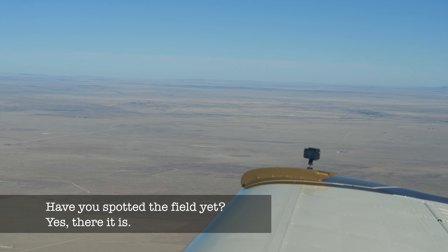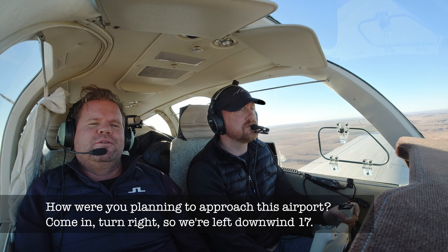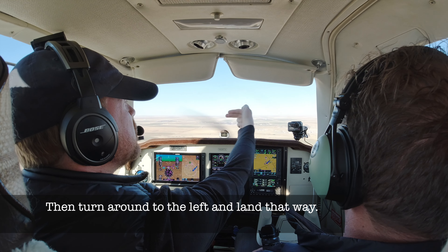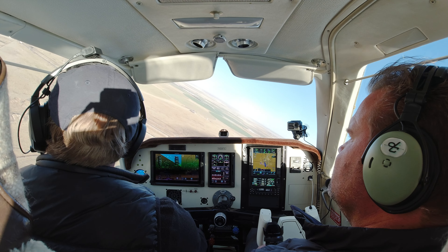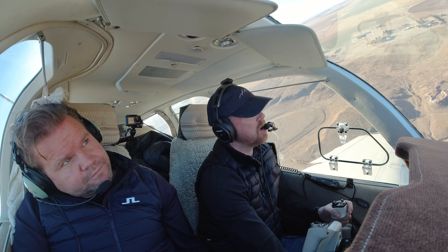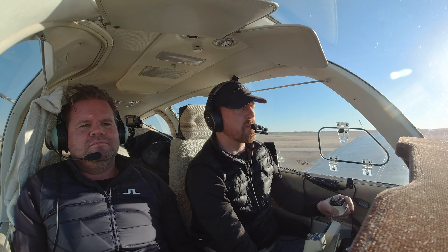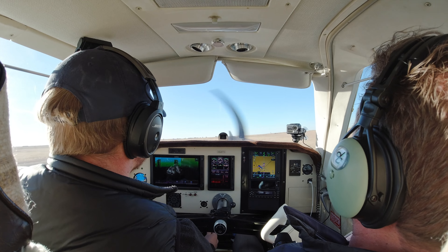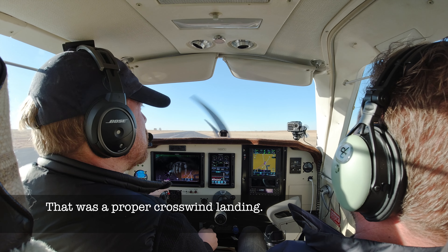A little windy! Nice crosswind landing. Have you found the runway? Yes, there. Can you see it? Yes. How were you planning to approach this airport? Coming in like this, then turning right so we're left downwind for 17, and then coming around to land. There's going to be a decent crab angle on this one — it's blowing like crazy. Dalhart traffic, Bonanza 627X-ray, left base 17, Dalhart. Short final 17, Dalhart. That was a crosswind landing that had to do.